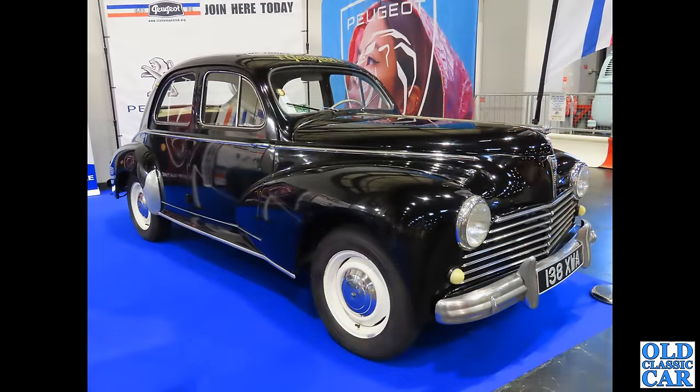Back to the NEC — this time the classic car show, in 2023. Registration 138 XWA: this is a Peugeot 203, registered in September 1955, with a 1290cc engine hiding under that bonnet. Left-hand drive car.